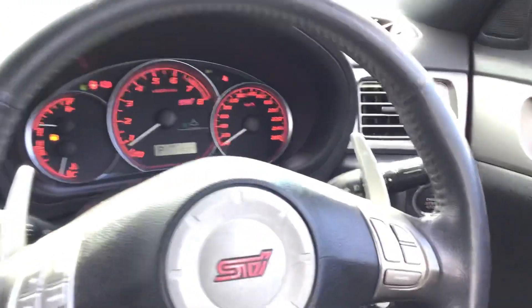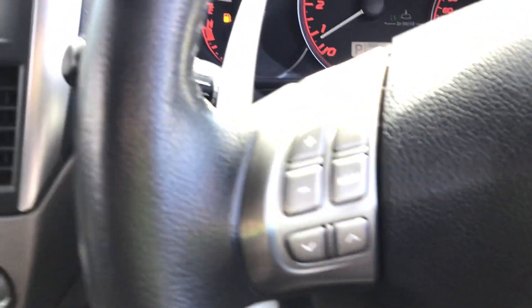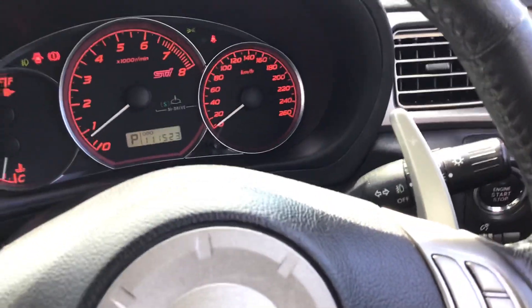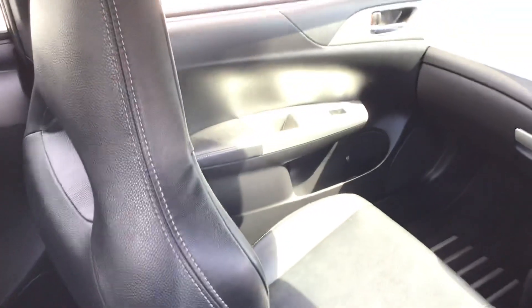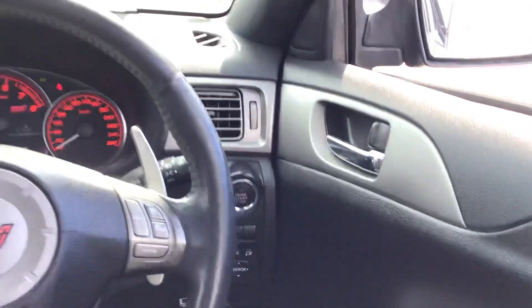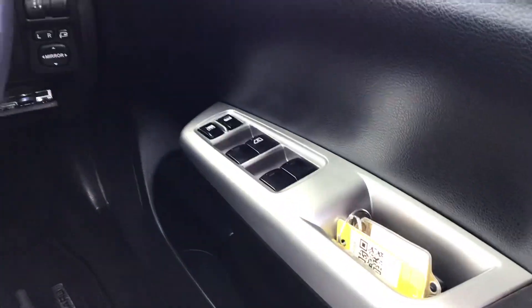Coming to the steering wheel itself, you've got your cruise control over here, volume control buttons on the side, and you can see those paddle shifts. It's a really fun car to drive. You've got your STI bucket seats in the front. It's a very tidy looking car. It's a push button start as well, and it comes with two sets of keys.